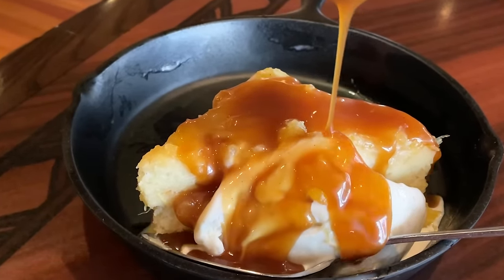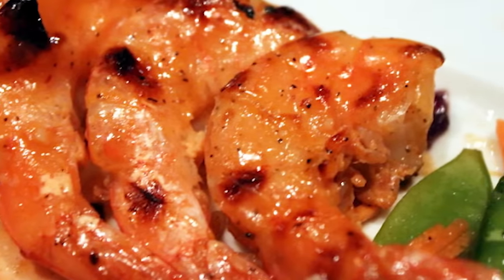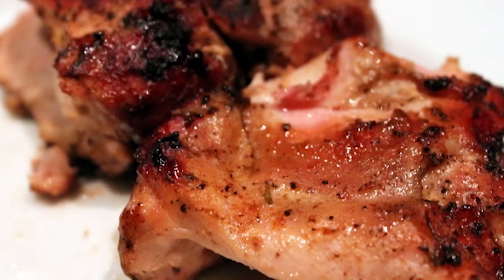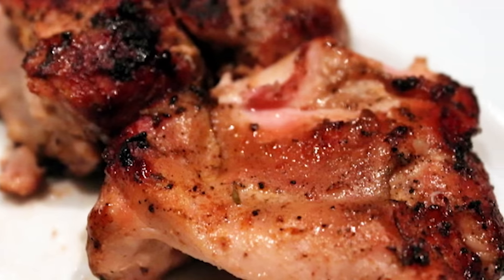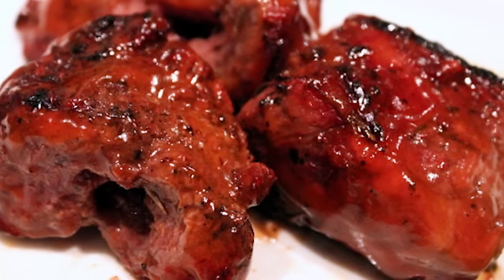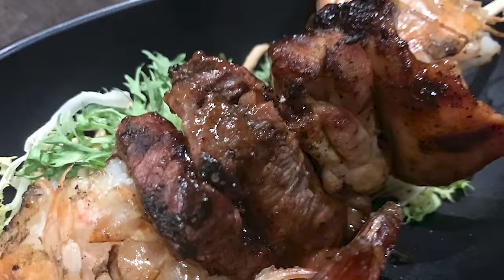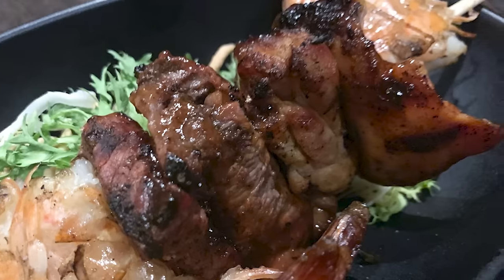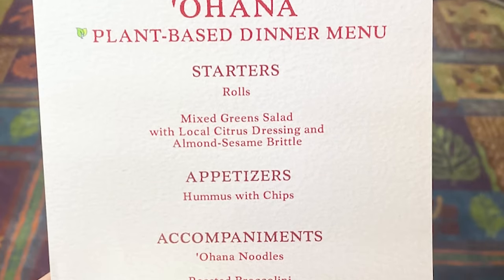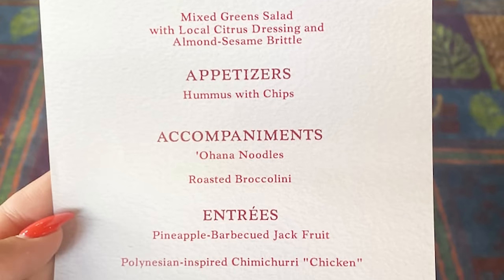The bread pudding is made with the pineapple coconut breakfast bread, turned into bread pudding — super sweet, super tropical, one of my favorite desserts on property. Servers would come to your table with skewers of meat and dole out however much you want, like Brazilian churrascaria style — pretty unique to anything else you'll find in Disney World. However, this offering didn't return when the restaurant reopened last summer. If meat isn't your thing, there's a whole plant-based menu available with pineapple barbecued jackfruit, a meatless version of the Polynesian chicken, hummus with chips, and Ohana noodles.